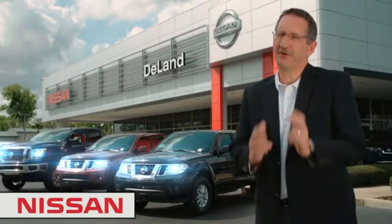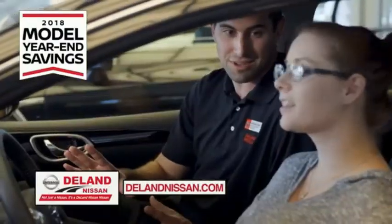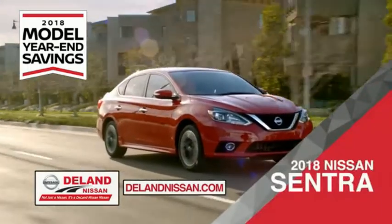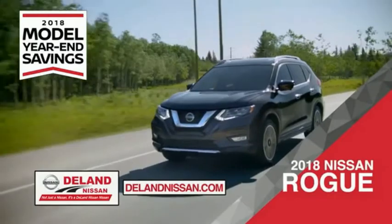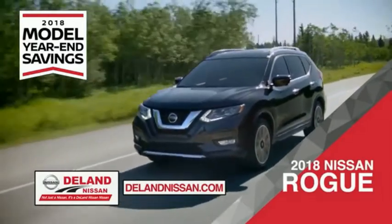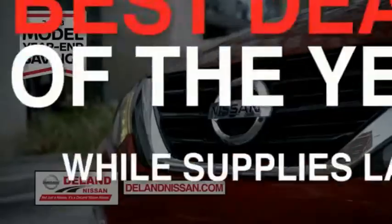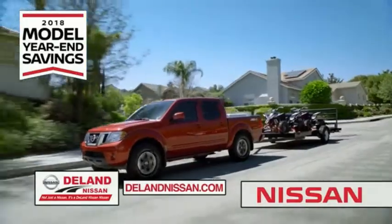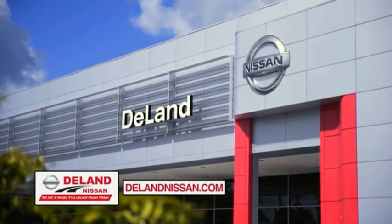Hi, I'm Curt. Before you buy, give us a try. Get ready to play big and save big with Deland Nissan during the 2018 model year in savings events. Save on the 2018 Nissan Sentra, impressively styled and crafted just for you, or the family-friendly SUV crossover, the 2018 Nissan Rogue or Rogue Sport, or work smart and play hard in the 2018 Nissan Frontier Truck. Save big on all 2018 models before the end of the year, but only while supplies last. It's not just a Nissan — it's a Deland Nissan Nissan.